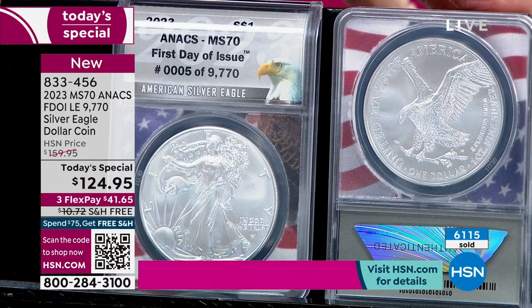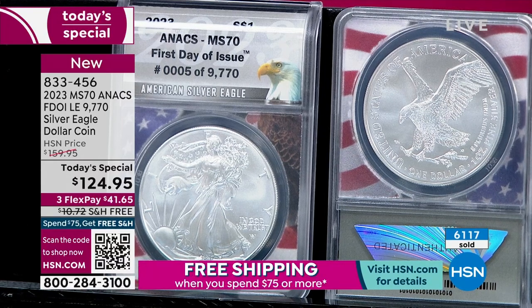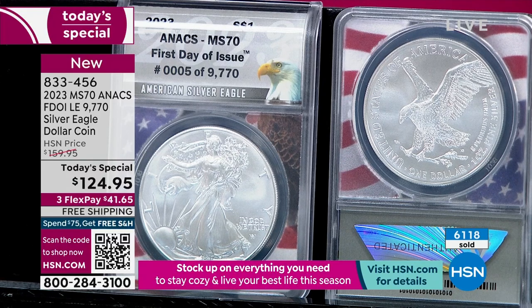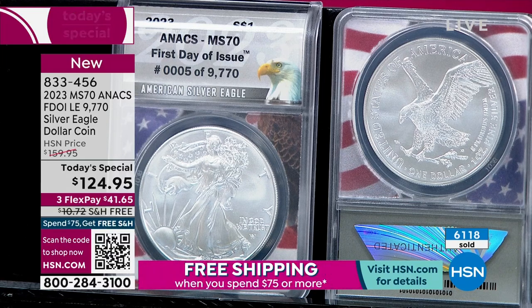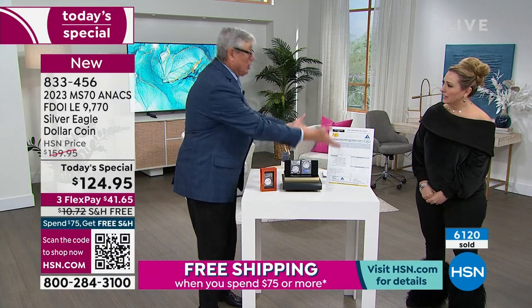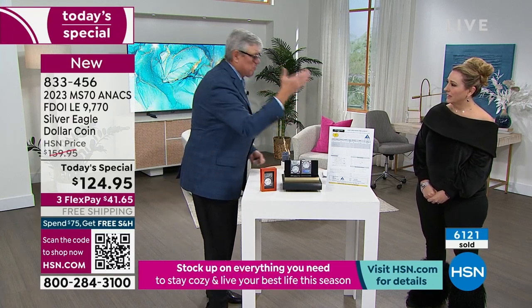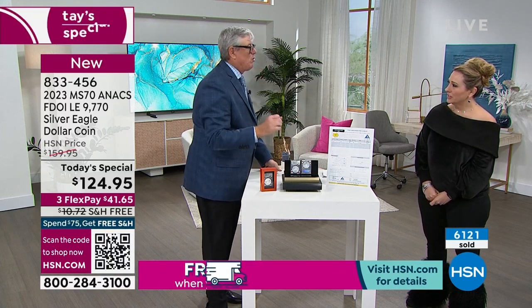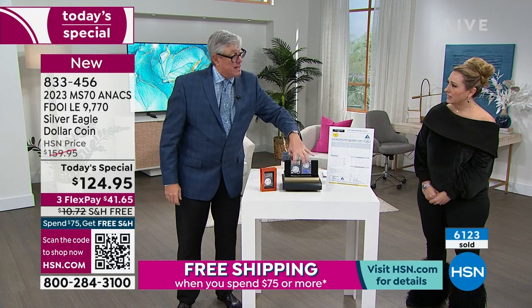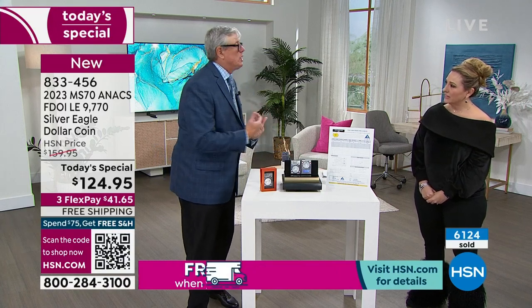That's why grading costs $20 or $100 — not $3 or $5 — because it's a big deal. Expert coin graders make mid-six figures. They hold competitions: a coin is graded by six people, and whoever has the best grades on 10 coins wins. These are the professionals examining your coins, not someone hired off the street. These are people who put your coin in the same holders used for million-dollar coins.